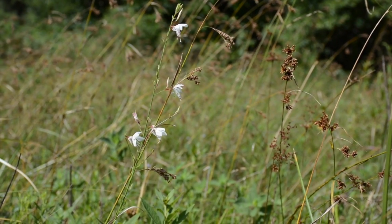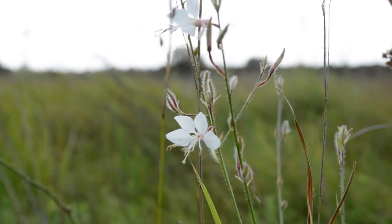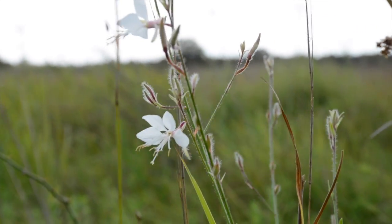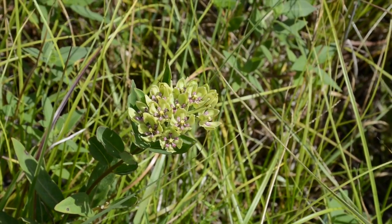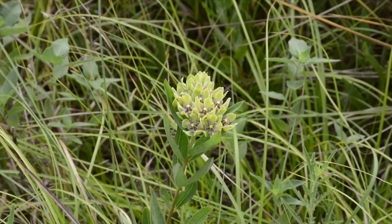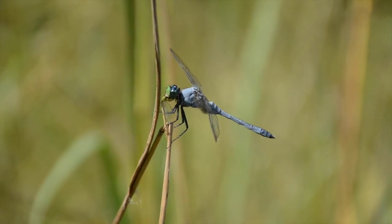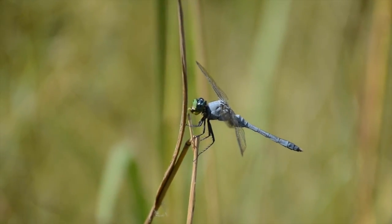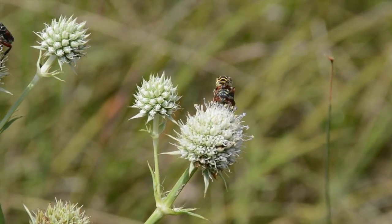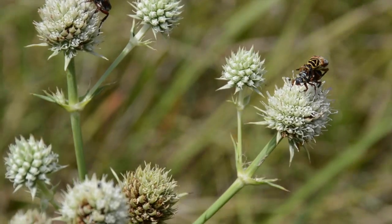Coastal tall grass prairies are also very diverse plant communities. Diversity is a word ecologists use to categorize how many plants are in the assembly of an entire plant community. Some of the most diverse grassland plant communities may have over 300 different species. That diversity of plant life supports a great diversity of animal life, particularly insect life — butterflies, pollinators, grasshoppers, and a huge variety of insects and other animals that live in these grasslands.